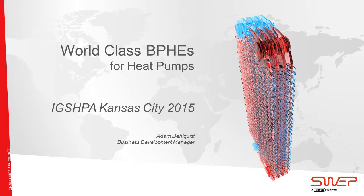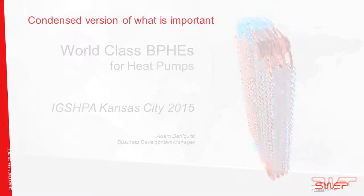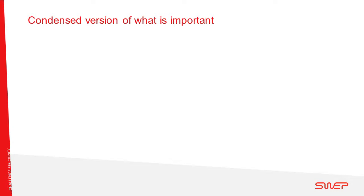Hello and welcome to the SWEP product presentation here at the IGS HPA in Kansas City 2015. My name is Adam Dahlqvist and I am Business Development Manager here at SWEP in the US. First, I would like to show you a condensed version of what is important in this presentation.